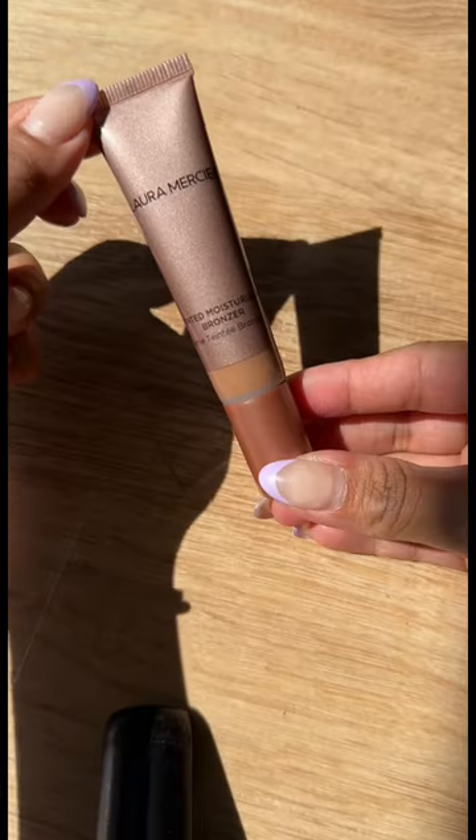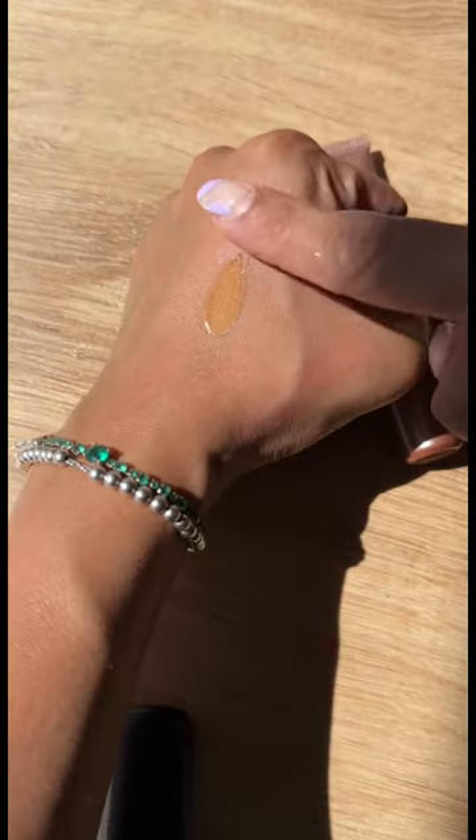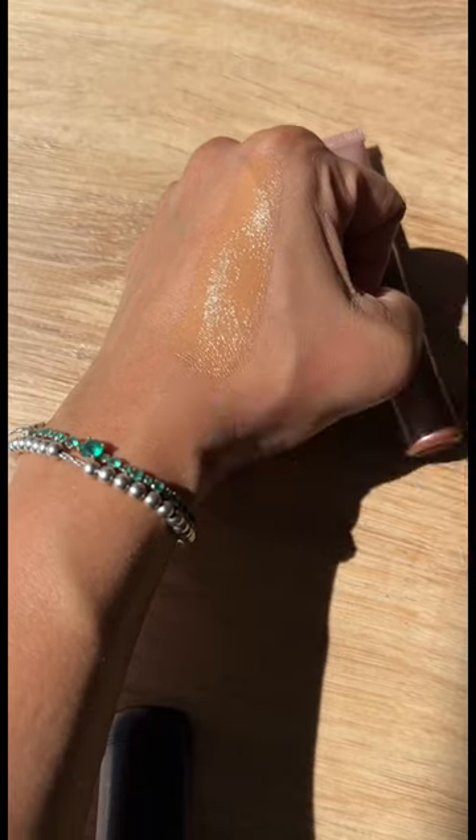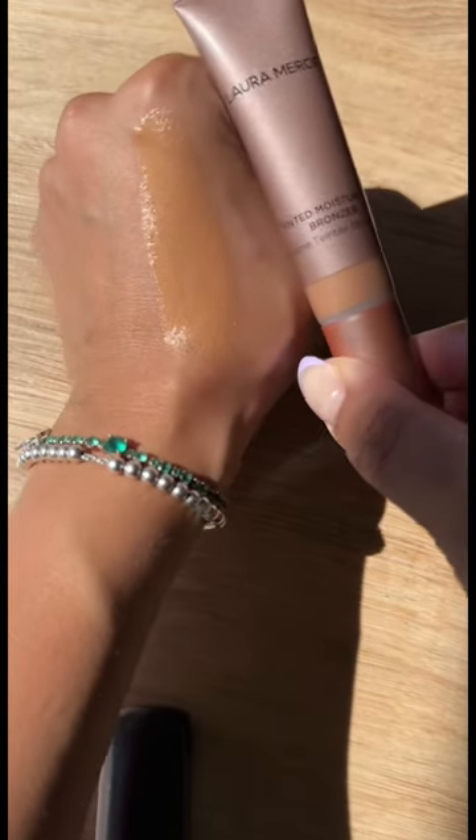And then we have some Laura Mercier — this is her Tinted Moisturizer Bronzer. I picked up the shade 'Sunlight,' and this looks so yummy. I cannot wait to try it all. Stay tuned for reviews, and subscribe!